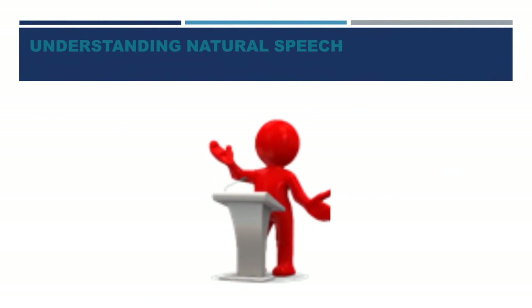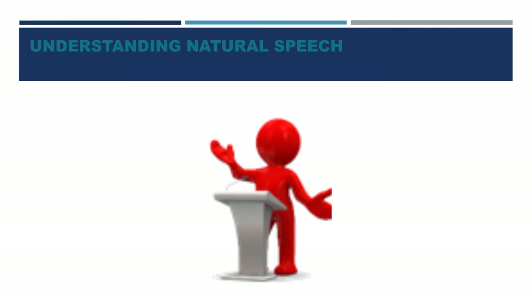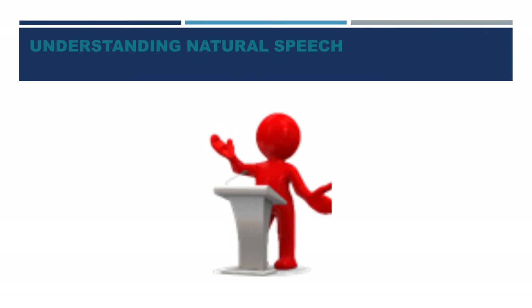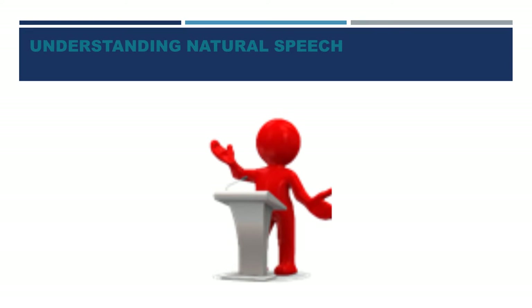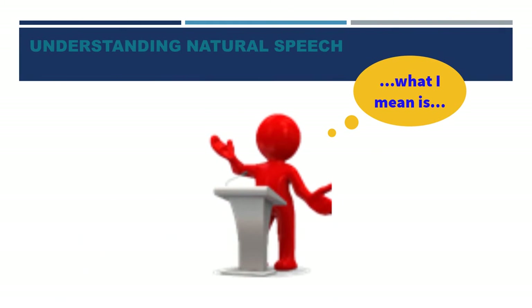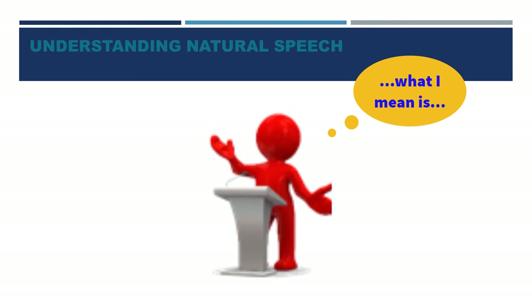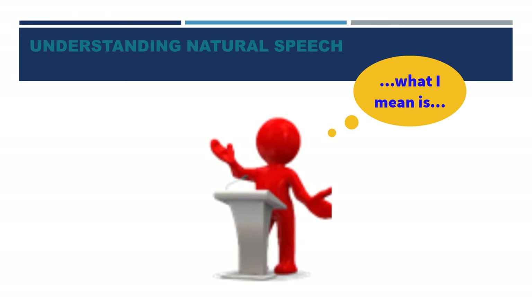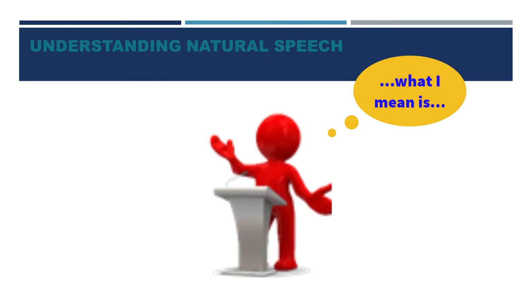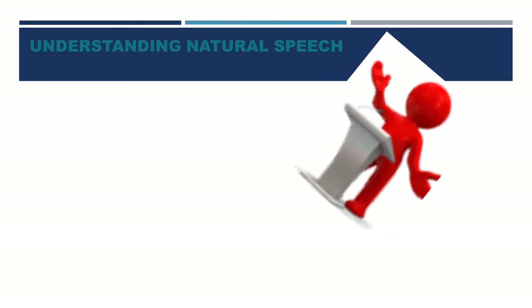The passages you hear in the listening section of the TOEFL test are presented in natural speech. In natural speech, speakers interrupt themselves and make mistakes, then correct themselves. They hesitate in the middle of a phrase or use a filler such as 'mmm' or 'ahh' while they think. They may stutter, repeat phrases, or restart what they were saying by either repeating the same words or using different words.